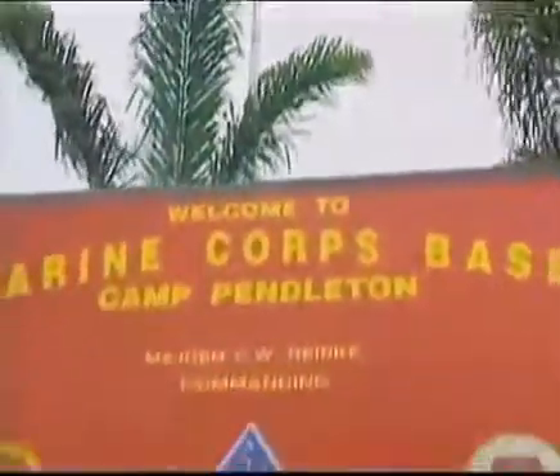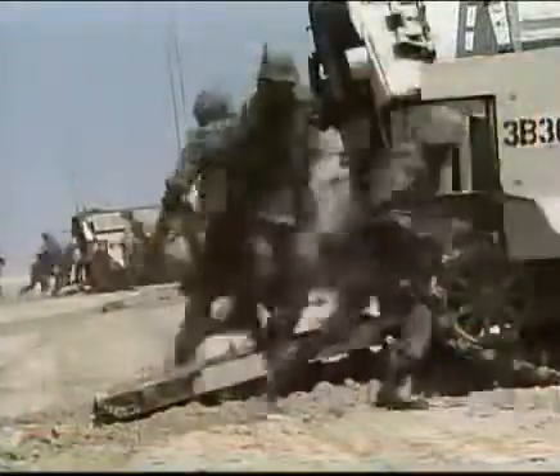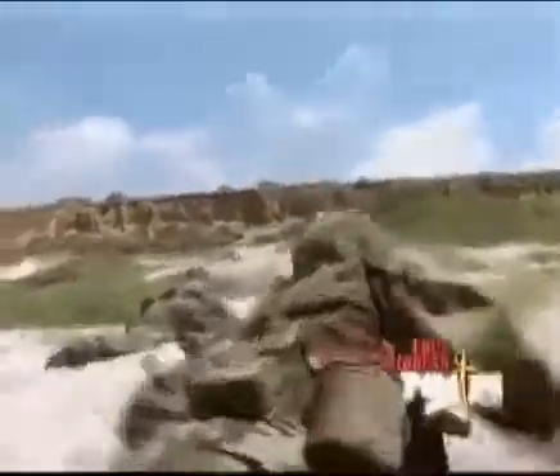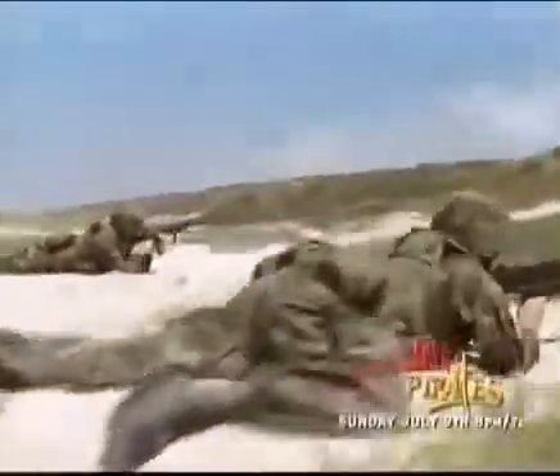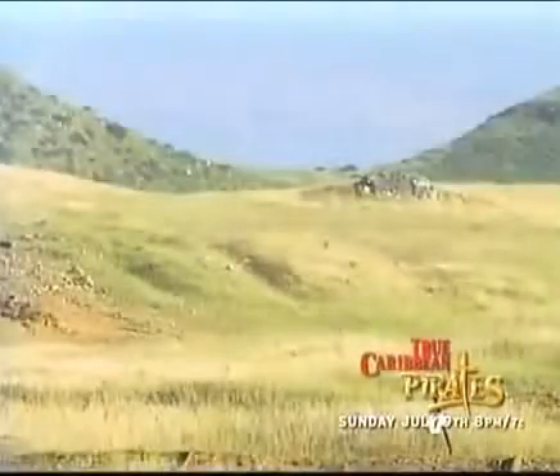California. Here, young Marines hone the skills critical to success on the battlefield. Many train for missions we've come to recognize as the role of the U.S. Marine Corps. But others train for a different mission, one far less familiar but equally as vital.